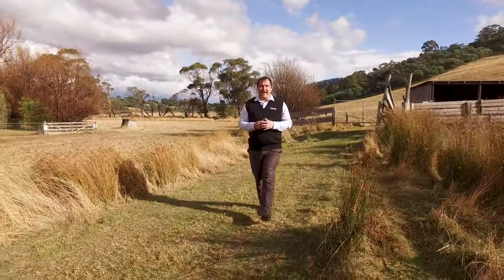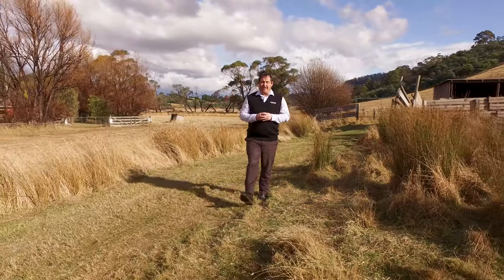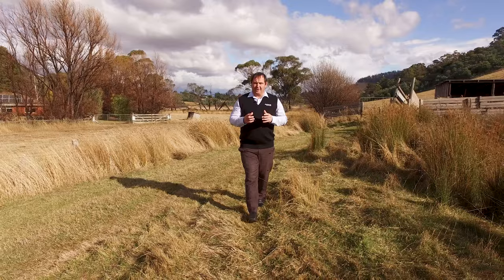This property has so much to offer and so much potential. We've got multiple outbuildings, dams, we've got the winter creek running through the property, and we're virtually on the level. The double garage has three-phase power and its own separate power supply.